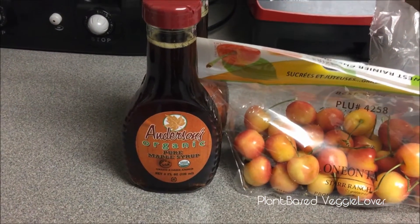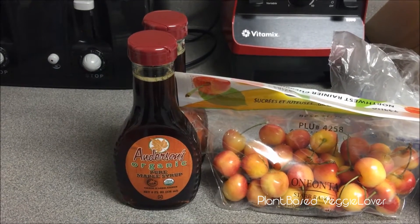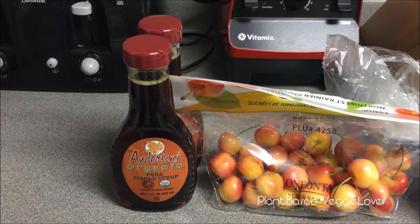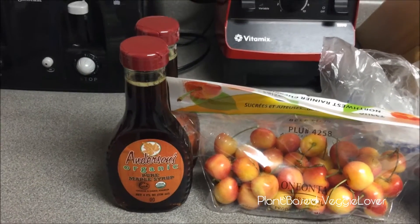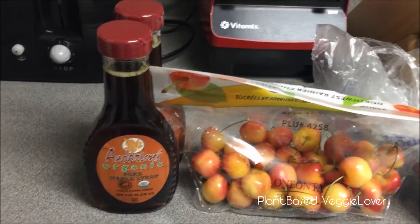I picked up some organic pure grade A maple syrup. I don't use refined sugars anymore, like granulated sugar, and I don't like agave nectar either — it's touted as being healthy but it's really not, and I'll touch on that in a later video. So I just use organic maple syrup in my homemade granola bars and my homemade granola.